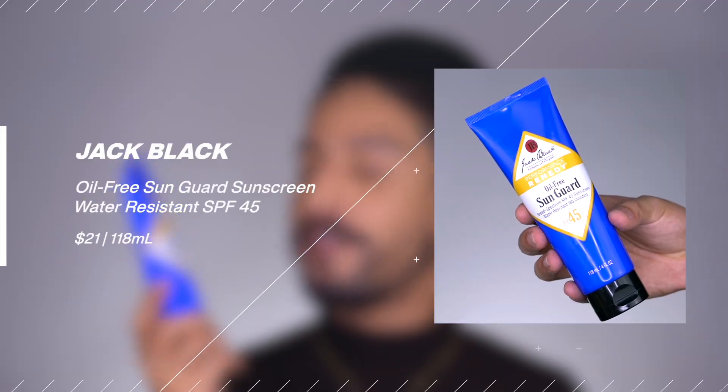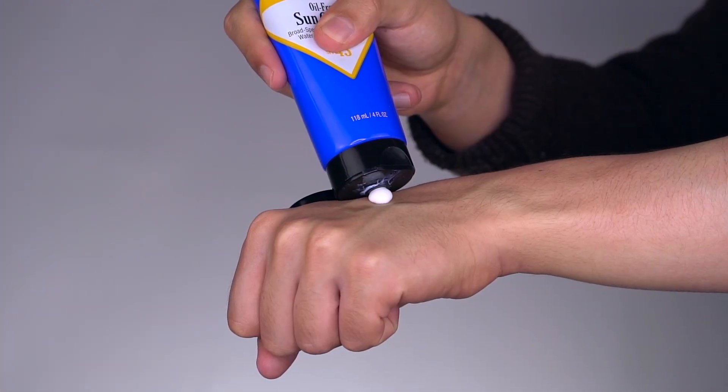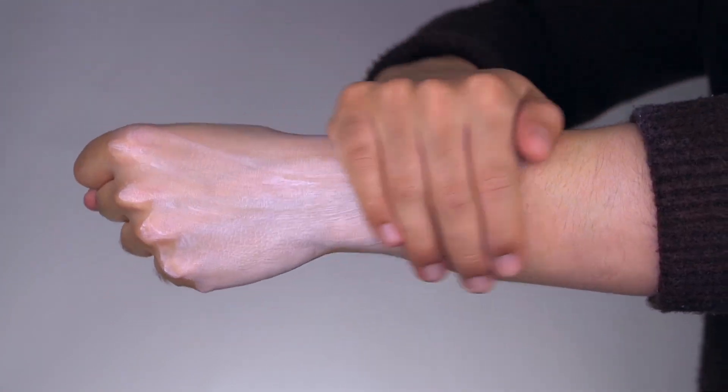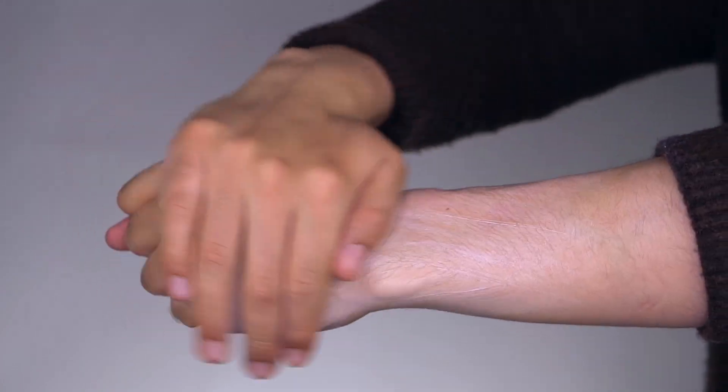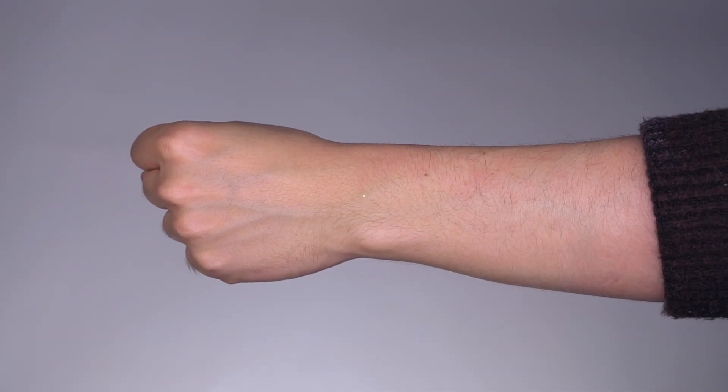Next is the Sun Guard from Jack Black, SPF 45 broad spectrum, water resistant. This is combination: octinoxate at 7.5%, octosalate at 3%, and zinc oxide at 8%. This is an amazing option. I love this on the face — it's a really elegant texture. It goes on white and it's a little concerning at first, but when you work it in it eventually sets down very elegantly on the skin in a natural-to-satin finish. Love this on the face, and therefore it translates really nicely to the body. I think it's $16 for four fluid ounces, so you're getting a good amount of product. A great option if you want one sunscreen you could use on both your face and your body.